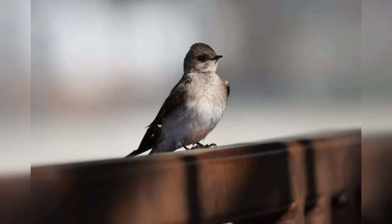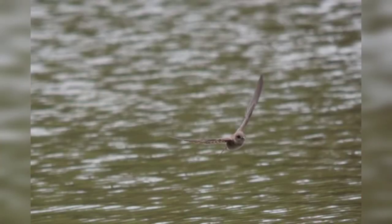The northern rough-winged swallow is entirely brown on its back and head, with a light brown neck and white belly. They nest in crevices and rocks, or in burrows.